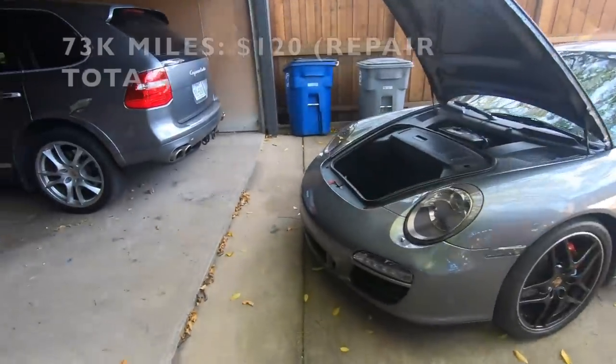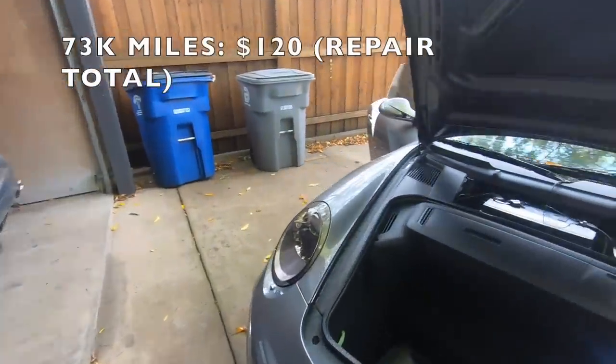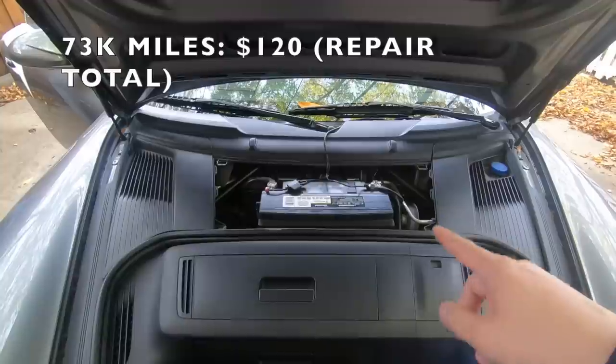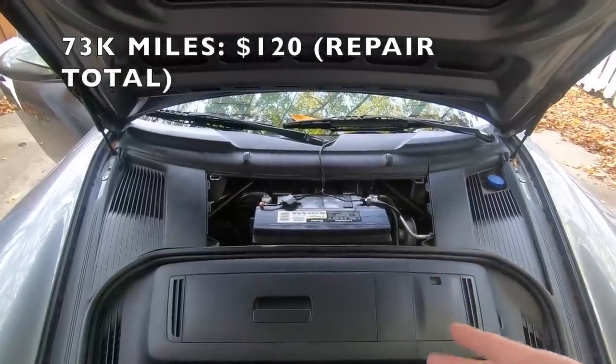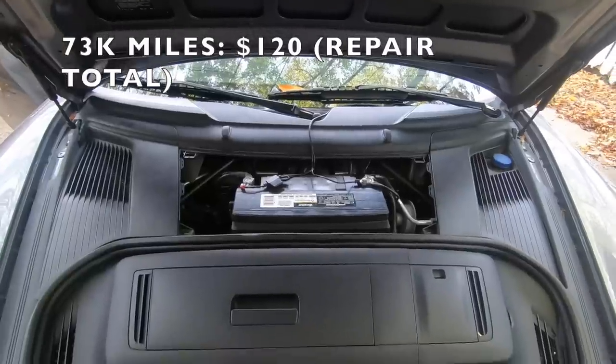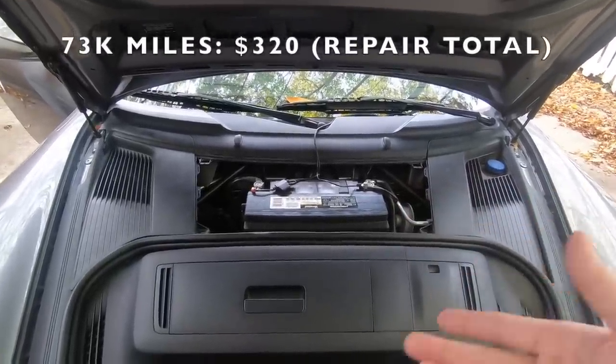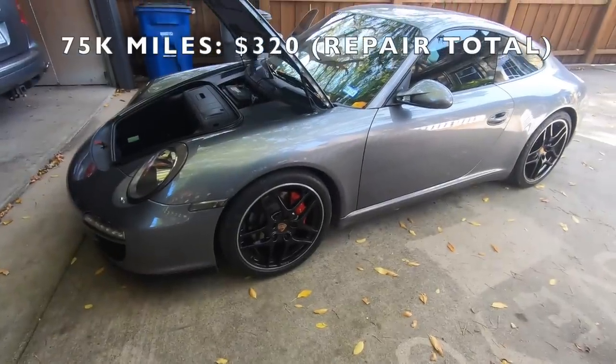At 73,000 miles my car wouldn't start, and it just turned out to be a bad battery. That battery had lasted about five or six years. It was an easy fix — that's just part of standard car maintenance, so not bad at all.